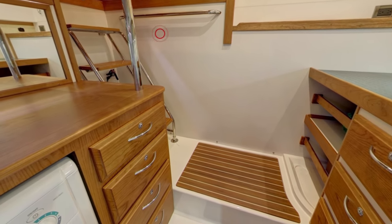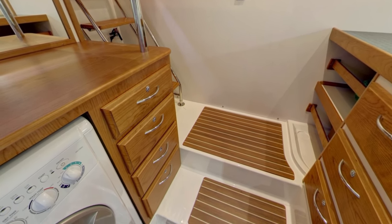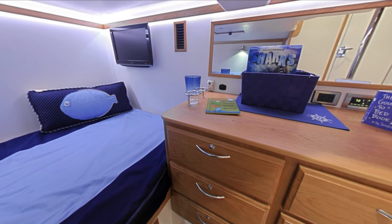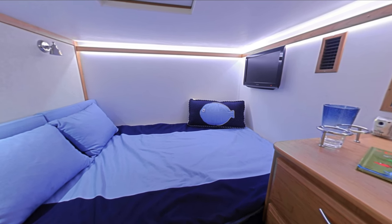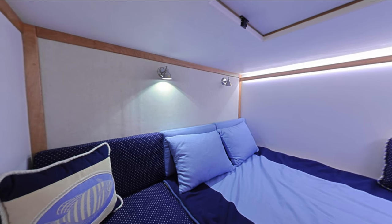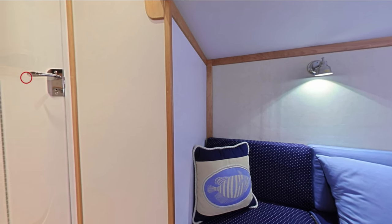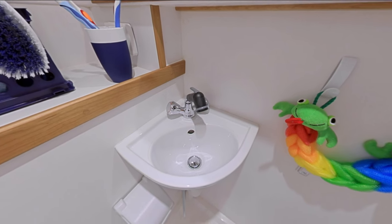Below the port settee, steps lead down to the utility room. As standard, this area has a workbench with plenty of room for separate washer and dryer units and storage for additional provisions and other supplies. However, by taking advantage of one of our most popular options, this room can become a wonderful crew quarter as shown here. This arrangement features a double berth, six-door dresser, and a private head. The efficient layout provides a comfortable and private retreat for additional overnight guests. This space takes the Sabre 48 to a new level of comfort and convenience.